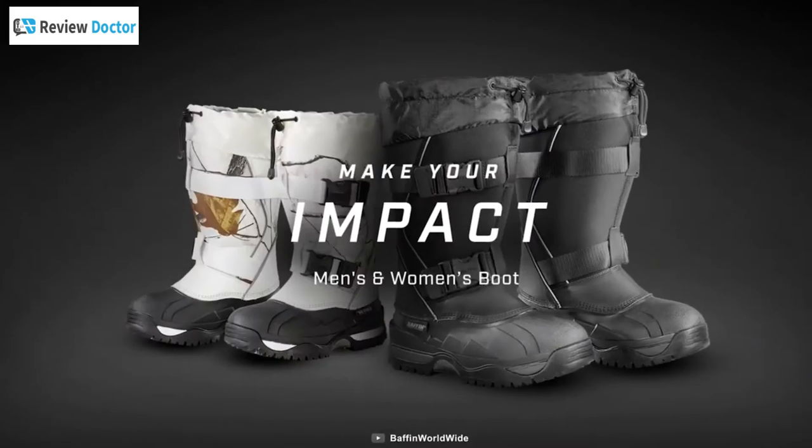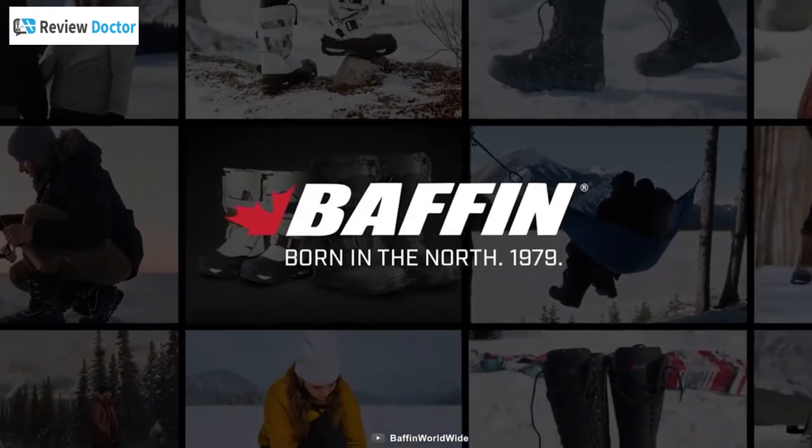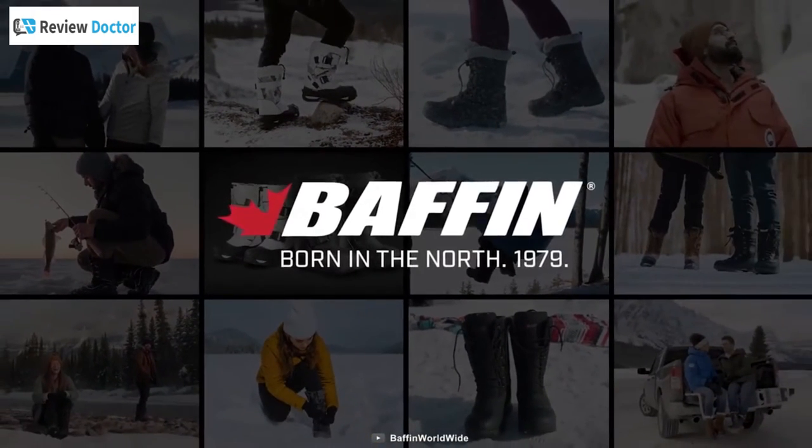Overall, the Baffin Impact Snow Boot will be your number one companion when you're faced with extreme harsh and cold conditions.